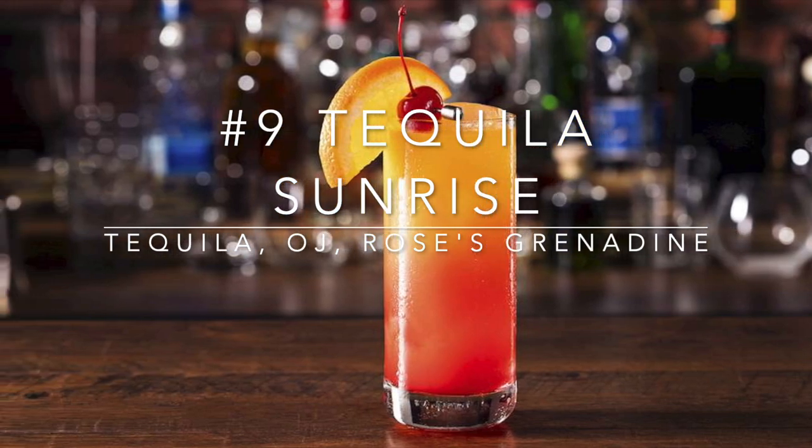Tequila Sunrise. Just like the screwdriver, this drink doesn't work because orange juice has a very subtle flavor, and adding tequila will squash it even more so than vodka. And to make matters worse, you're also adding Rose's grenadine, which is just red-colored simple syrup. So not only do you have the tequila silencing the orange juice, you're also making it cloyingly sweeter without balancing it with some kind of acidity.